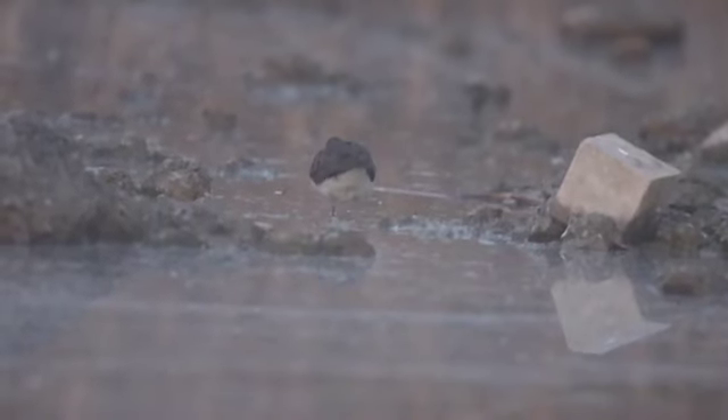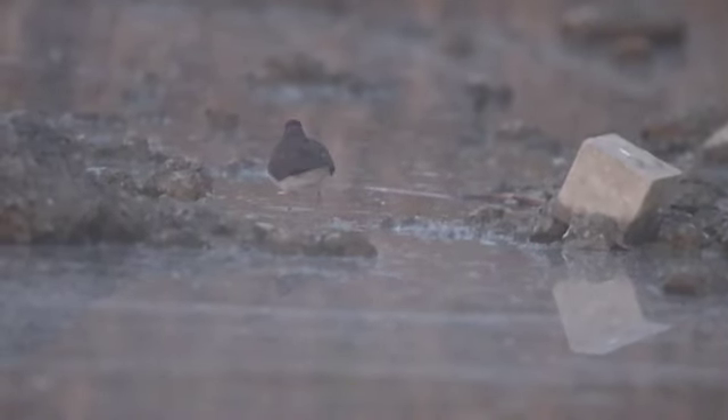They're not huge birds, but they're not small either. I'd been there for a little while, and a lot of the footage was hard to keep in focus, so I've cut most of the out-of-focus stuff out.